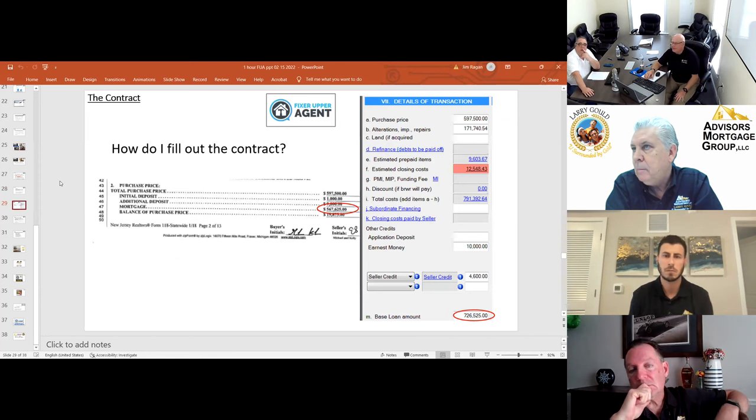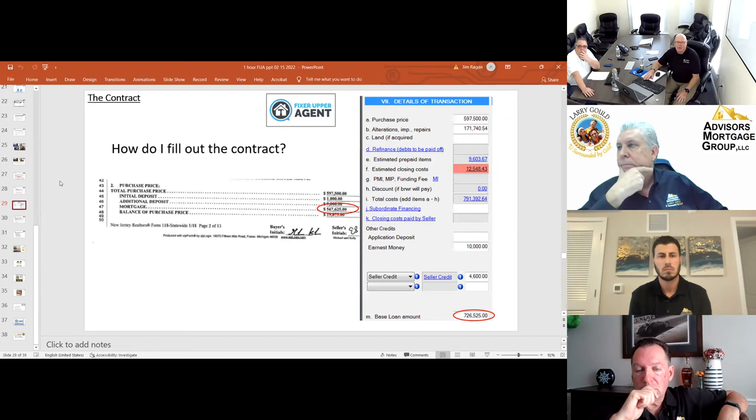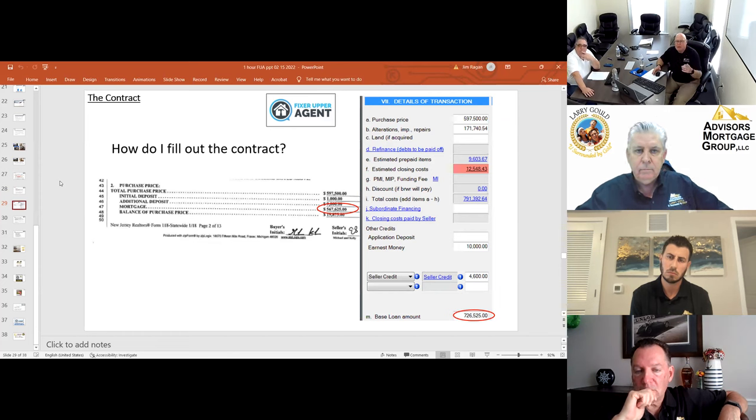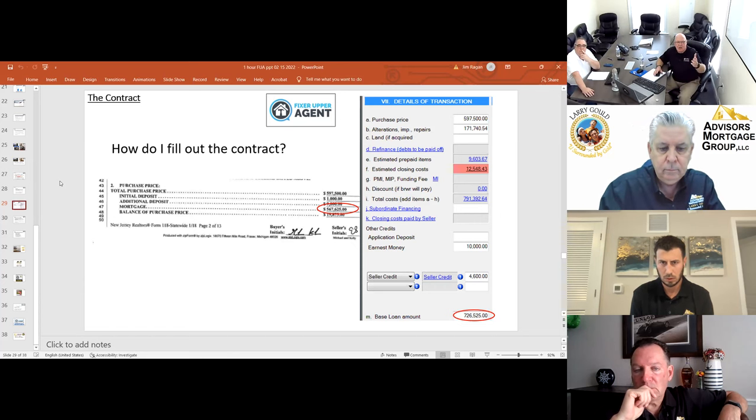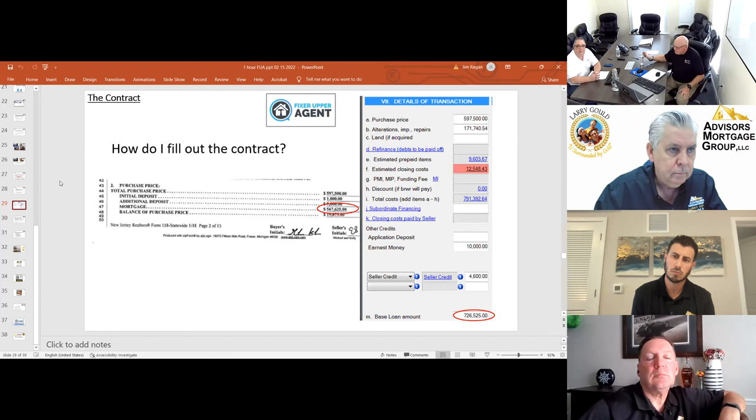Here's the answer to the contract question — we always get this in the beginning: how do I write the contract for a renovation loan? You write it like every other sales contract. You don't worry about the renovations within your sales contract. In this example, this gentleman bought the house for $597,500 — $1,000 down, regular mortgage amount, regular down payment. We simply lend him more money. Their sales contract has nothing to do with adding the other money. Regular sales contract, nothing different about it — just write the sales contract.